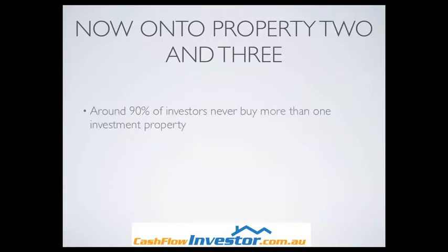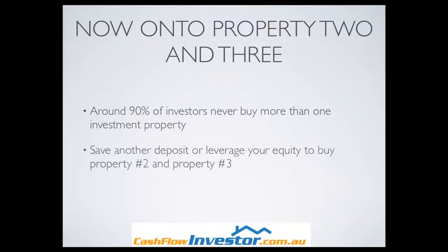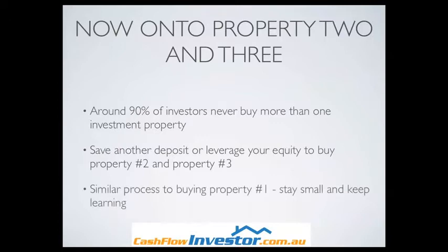Now onto property two and three. Once you've purchased the first property, it's time to purchase more. Around 90% of investors never buy more than one investment property — they go out, buy an investment property, but never go further. One investment property might earn you a bit of extra money, but it's very unlikely to make you financially free. Save your deposit or leverage your equity to buy property number two and three. It's a similar process to buying property number one — stay small, keep learning, keep going, keep growing, and don't buy anything that could send you bankrupt if something small goes wrong.